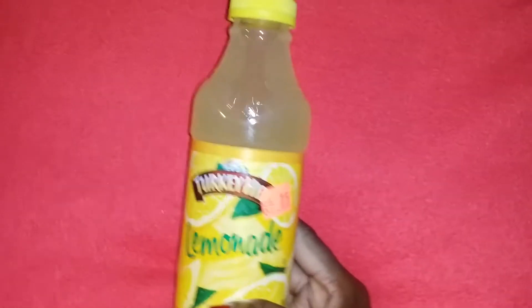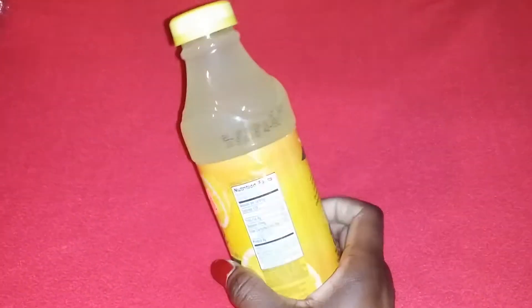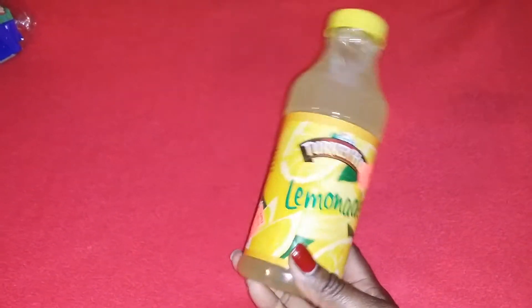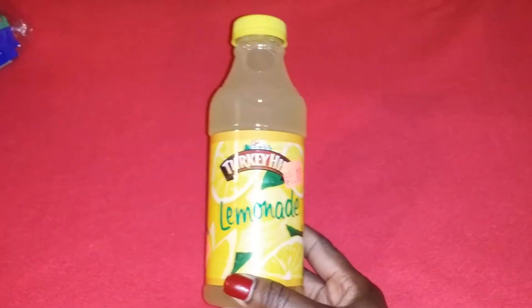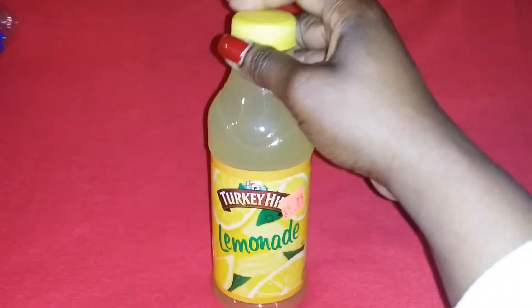This lemonade by Turkey Hill expires on the 20th, but it was only 25 cents, so I was like, yes, you can't beat that. I originally got four of these, but when I got to the register one of them was clear — the liquid was totally clear like water. I just told them I didn't want it, so I got three.